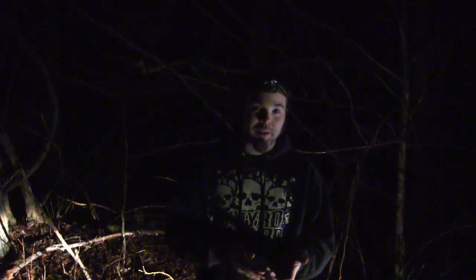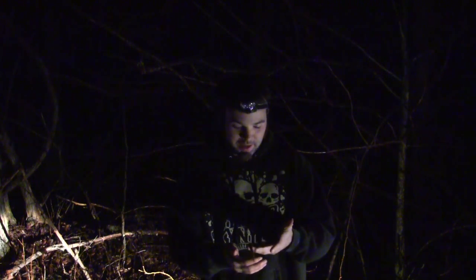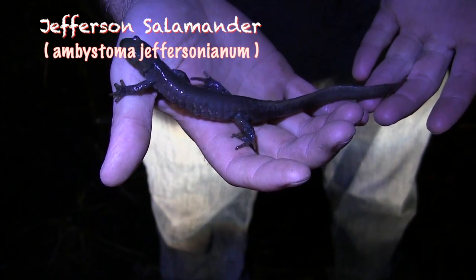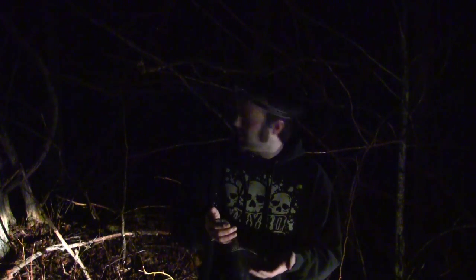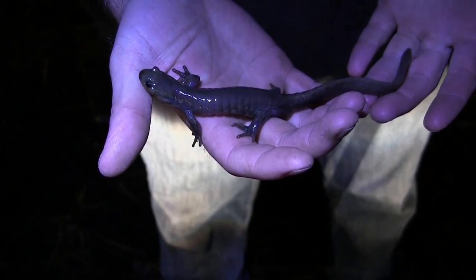We're over here in the Valley and Ridge region of Maryland and came across a Jefferson salamander. These guys are really a unique mole salamander — they have real long toes and they can dig real deep into the ground. Early March is pretty much your only time you're going to get to see them for the most part, and they have this real long tail — real cool looking. Not too many salamanders have a tail this long here in Maryland.